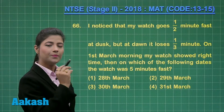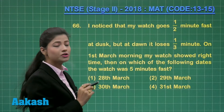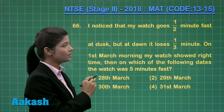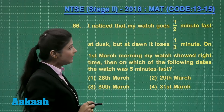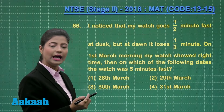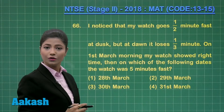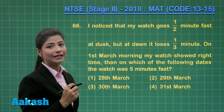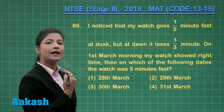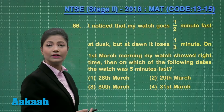If we consider the 1st March morning, at that time it is showing the correct time. But at the dusk of 1st March, it is gaining 30 seconds. Then on the following day at dawn, that means on 2nd March, it loses one third of the minute, which is 20 seconds. So if you consider the dusk of the day and dawn of the following day, it will definitely gain 10 seconds.